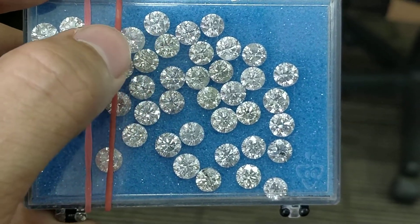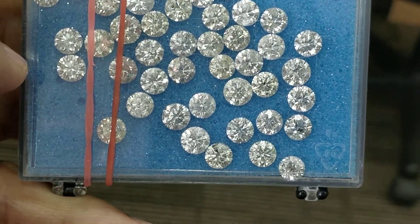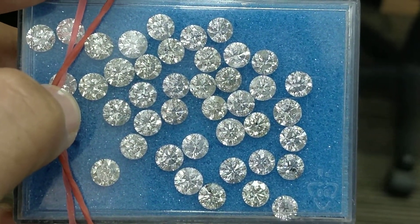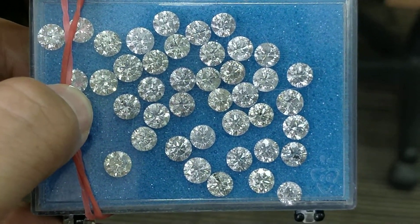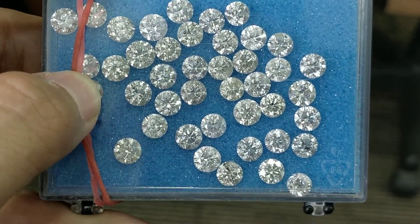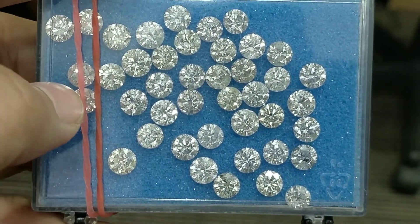The parameters include the percentages of the depth and table of the diamond. These are very fine and minute details which an expert like me will be able to understand and guide you on — so you buy something that is great in value and better in quality. That is how one should go about it.